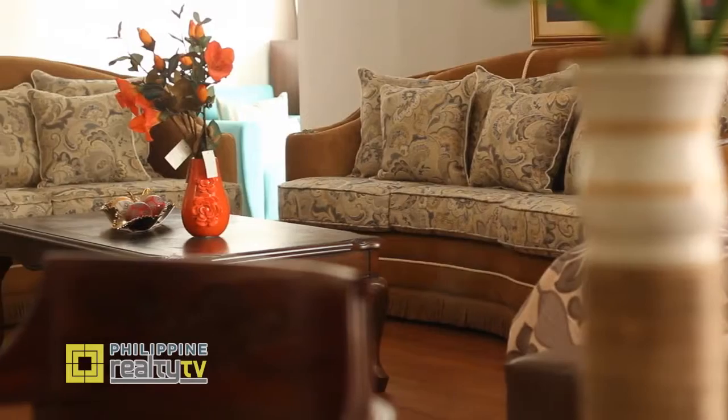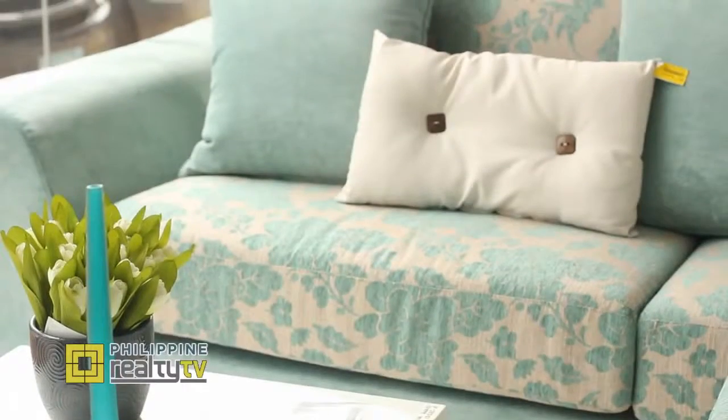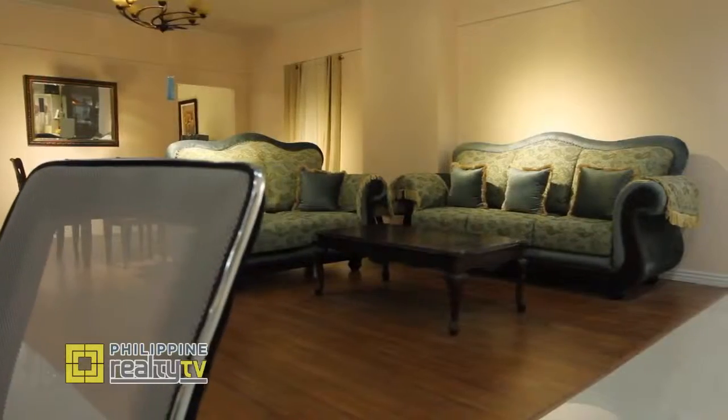The living room is one of the hardest working rooms in the house. You watch TV, entertain friends, and do a lot of activities. But how much thought do we put into what goes into our living rooms?